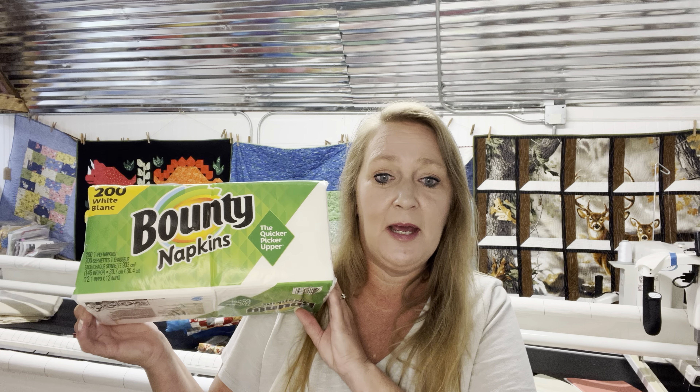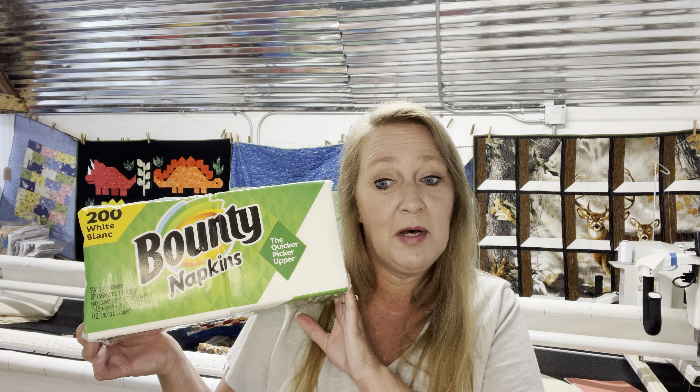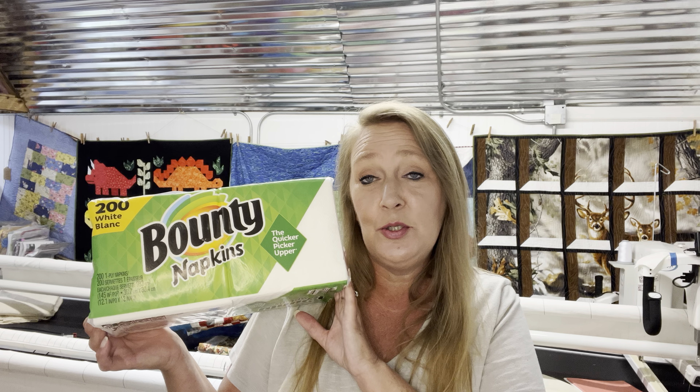Here's another new one for me — Bounty Napkins. These are $3.17, with a $0.25 rebate on Ibotta, making this just $2.92. Not a bad deal.